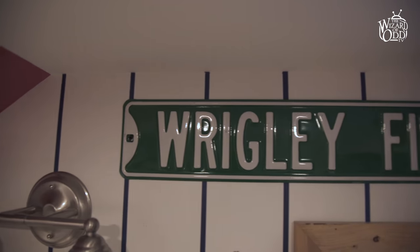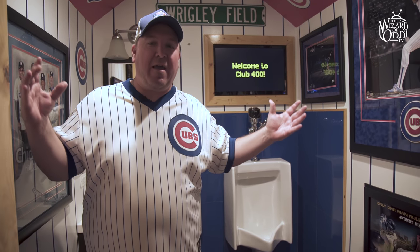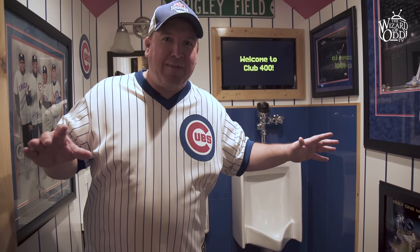Right now we're standing in the men's room. I get ripped on it a lot — it's not a trough, but we do have a urinal in here. And above the urinal we have a TV, because you don't want to miss a play. You will never miss a play in Club 400.